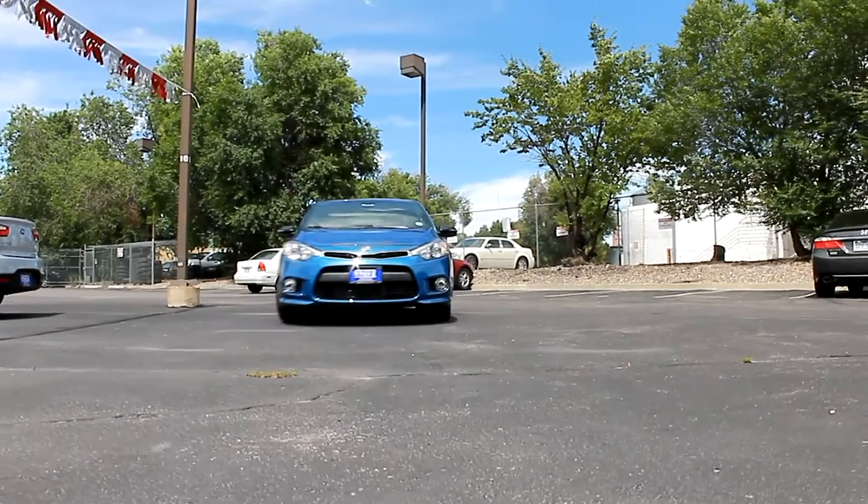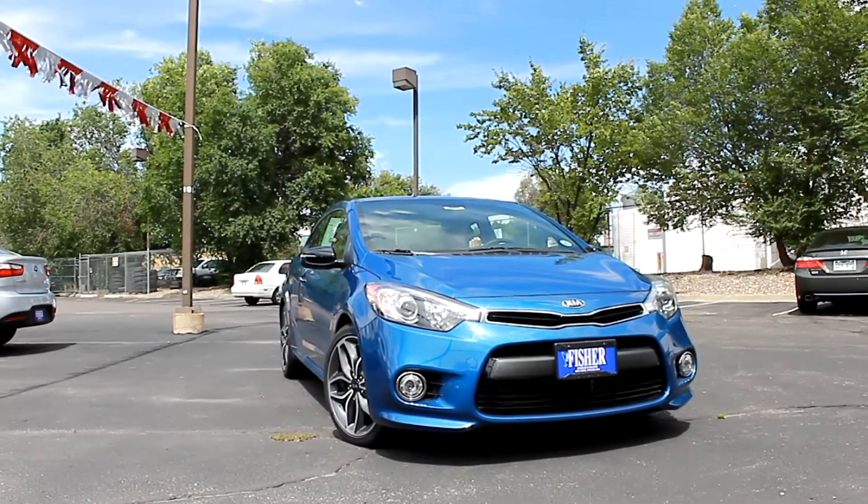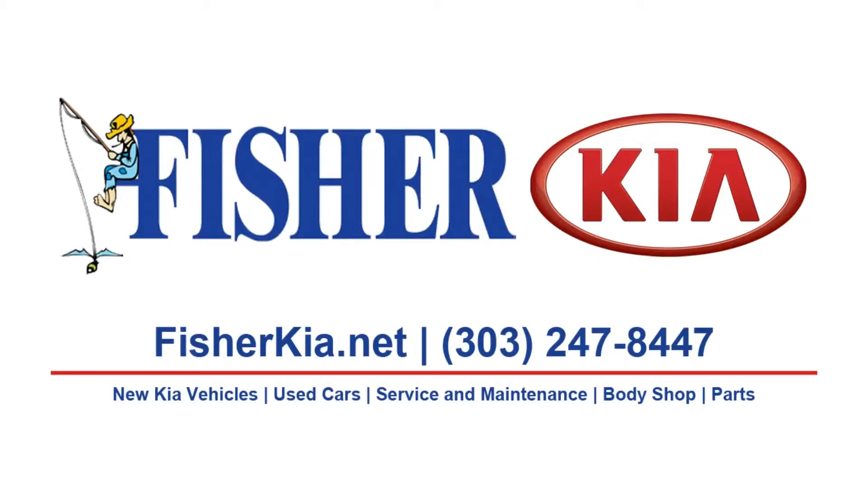So if you're looking for a sporty and fun-to-drive ride that's still practical enough for your everyday life, check out this Forte Coupe SX at Fisher Kia in Boulder, Colorado today. We'll see you next time. Bye.